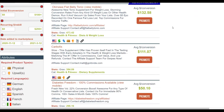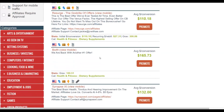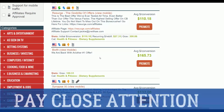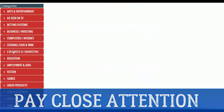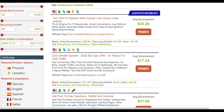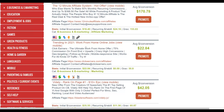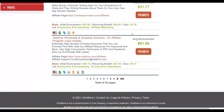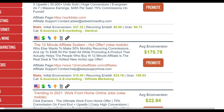You're going to choose one niche — for example, weight loss offers, make money online offers, or love and attraction offers, all of which convert very well. For this method, we're going to go to the e-business and e-marketing category. We're going to choose an affiliate marketing offer — for example, the 12 Minute Affiliate System — which is a product that converts very well and you can make a lot of money with.